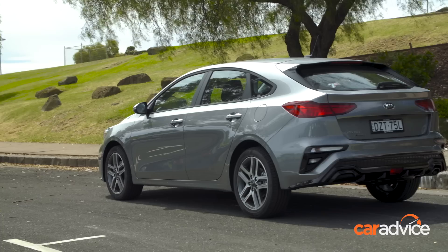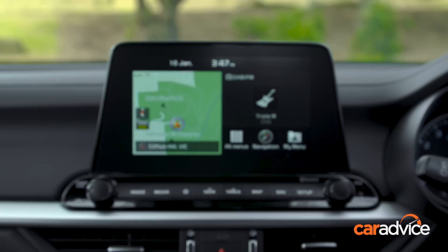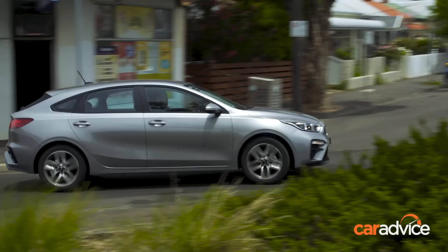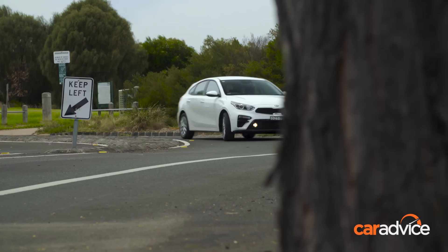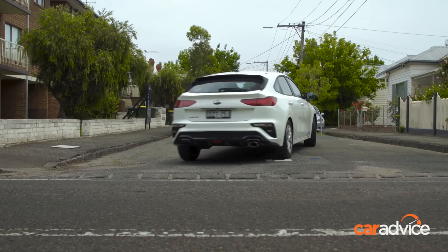Another $4,800 on top of the S lands you in the Sport at $25,790, which includes a six-speed automatic transmission as standard and adds 17-inch alloy wheels, integrated satellite navigation with live traffic, and a leather-look steering wheel and gear shifter. Despite the inclusion of six airbags, Cerato S and Sport models only score a four-star ANCAP rating, due to the AEB system not covering vulnerable road users like pedestrians and cyclists. Critically, they still score the same structural rating as five-star models and can be optioned with advanced AEB for just $1,000.